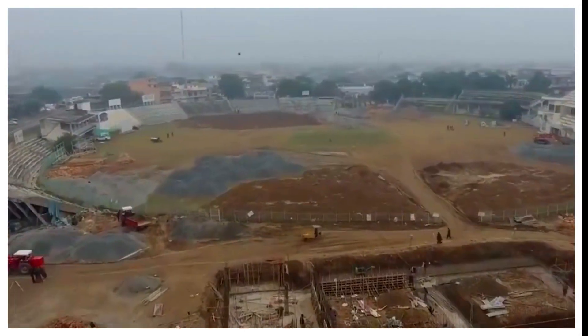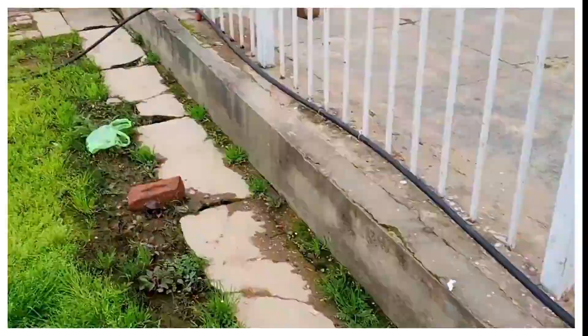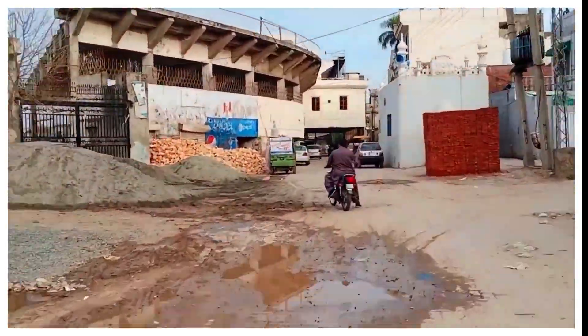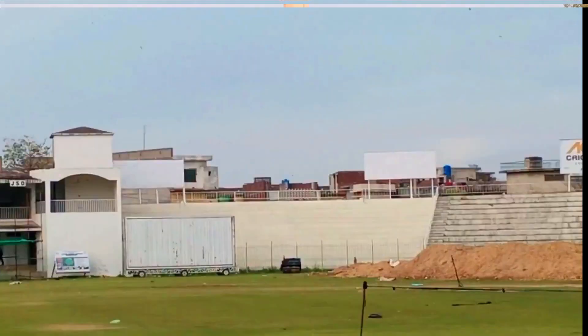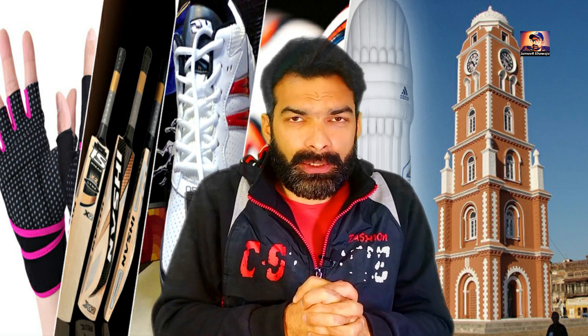سیالکوٹ کو کھیلوں کی سامان کی وجہ سے پہچانا جاتا ہے جہاں دنیا کے بڑے بڑے کرکٹ سٹارز سیالکوٹ کا بنا بیٹ استعمال کرتے ہیں اور انٹرنیشنل جتنا بھی فٹبال کھیلا جاتا ہے وہ فٹبال سیالکوٹ میں ہی بنتا ہے تو کیا وجہ ہے کہ سیالکوٹ کے نوجوانوں کے لیے جدید کھیلوں کی سہولتوں کا فقدان ہے۔